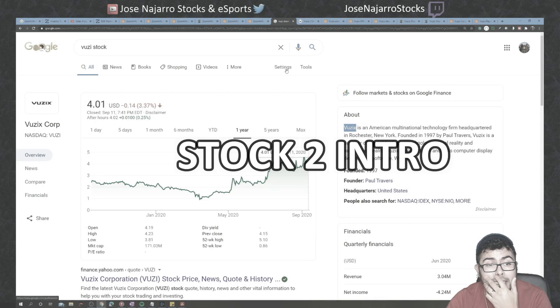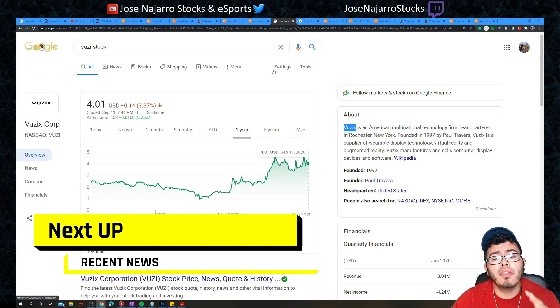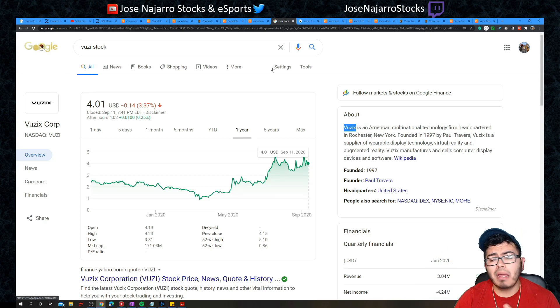The second company is Vuzix — ticker VUZI — a U.S.-based company on the Nasdaq with a market cap of $171 million, making it a very small-cap company. It deals with smart wearable technologies, specifically smart glasses.